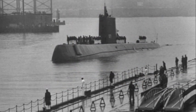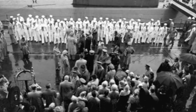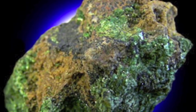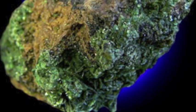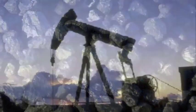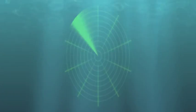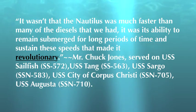The reactor eliminated the Nautilus' need to surface — ever. As long as the crew had food and good morale, the submarine could remain submerged, because the radioactive uranium generates power for the reactor for a potentially endless amount of time. One pound of uranium provides as much energy as 2.5 million pounds of coal or a quarter million pounds of fossil fuel. It wasn't that the Nautilus was much faster than the diesels — it was its ability to remain submerged for long periods of time and sustain these speeds that made it revolutionary.